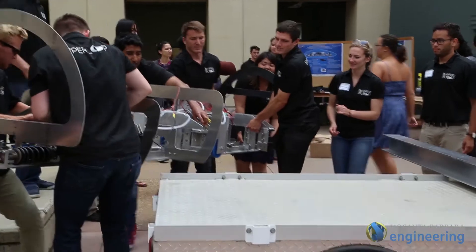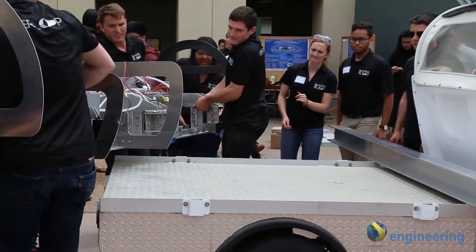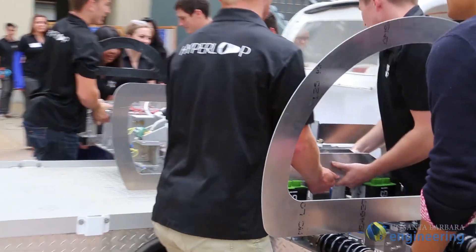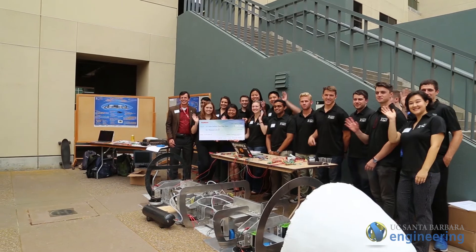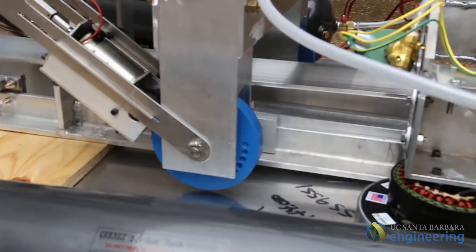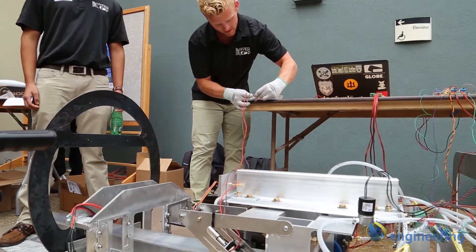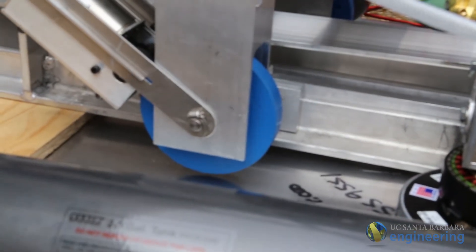It's been amazing that we've had 24 people across seven different disciplines — mechanical engineering, electrical engineering, computer engineering, computer science, physics, and economics — all working together cohesively to build one 14-foot pod. I think if we won the competition it would really give UCSB the recognition that it deserves.